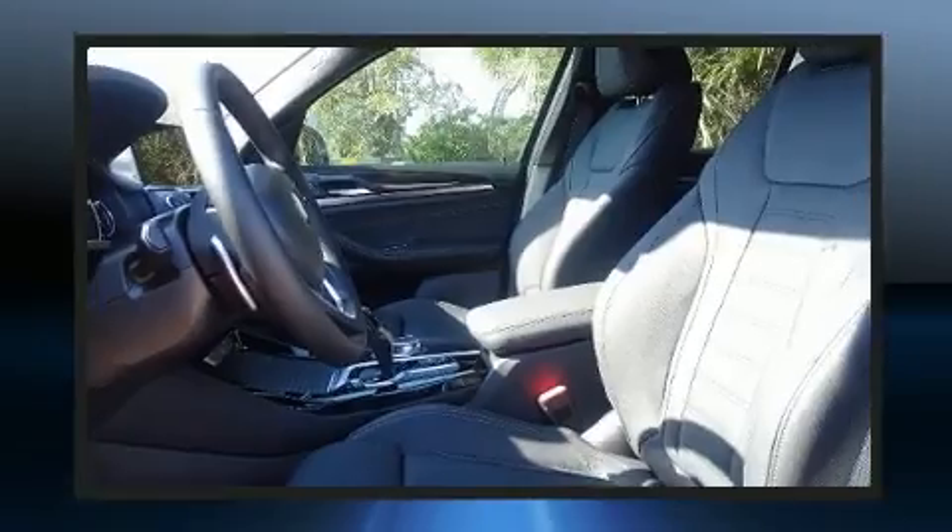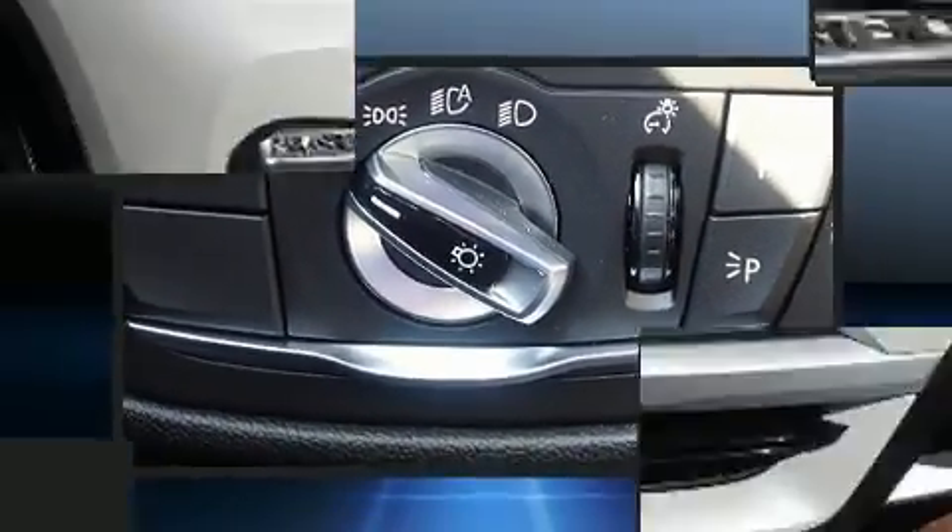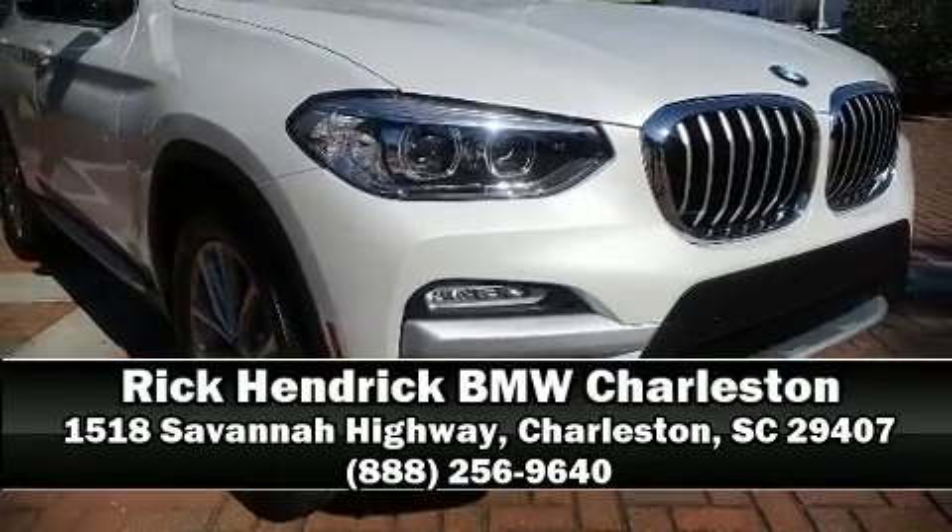You'll never lose visibility with rain-sensing wipers, which activate automatically when the drops start to fall. We have a skilled and knowledgeable sales staff with many years of experience satisfying our customers' needs — stop in and take a test drive.